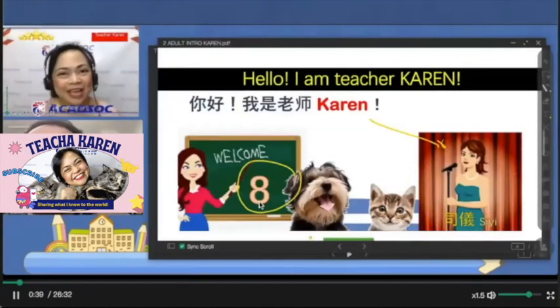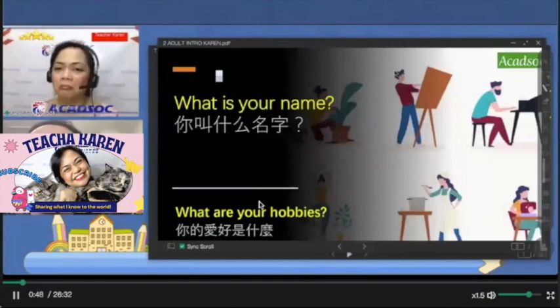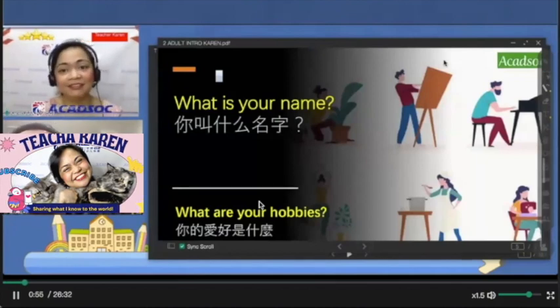But you also shouldn't make your student feel that you are more superior than them or like the boss of them. For example: 'What's your name and what do you do?' The student replies: 'Michael. I work in a local government.' Then you say: 'I see. Have you been working there for a long time, Michael?'